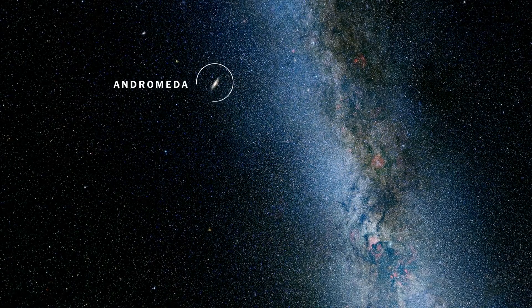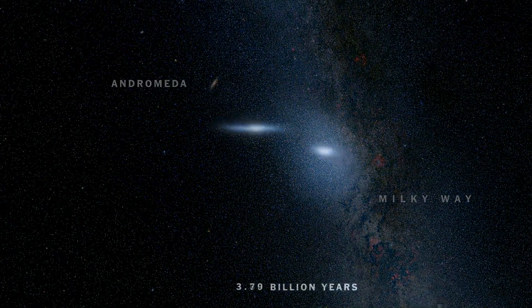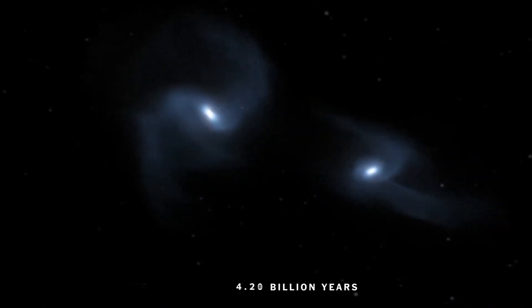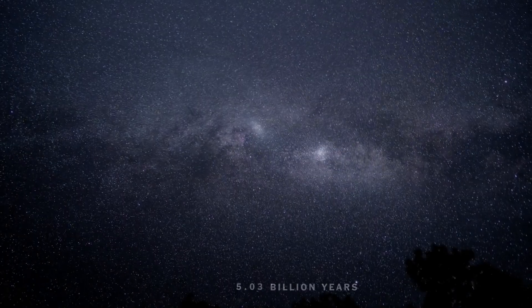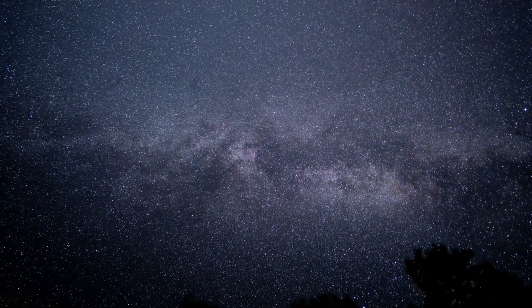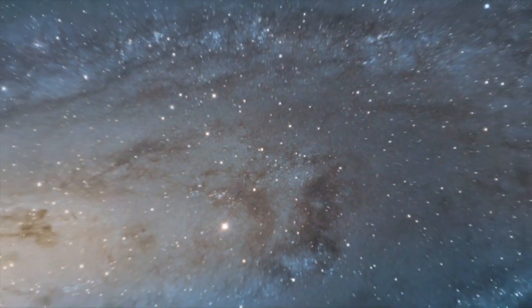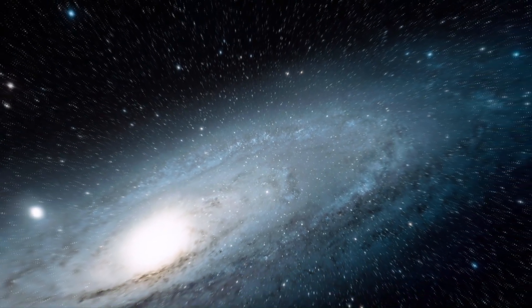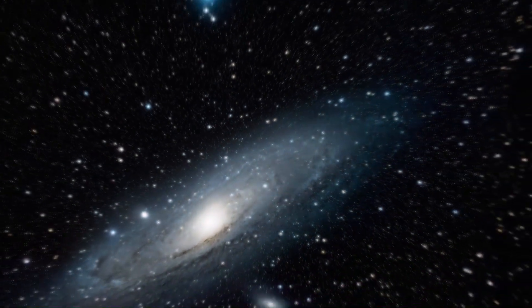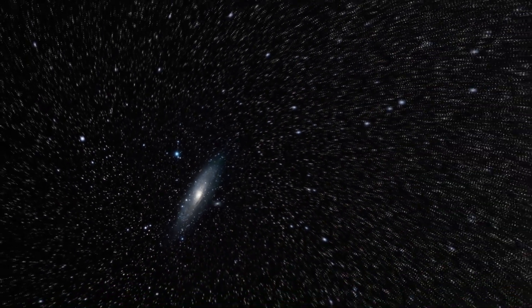The Andromeda Galaxy, also known as M31, is a majestic spiral of about 1 trillion stars and is located at a distance of 2.5 million light-years from the Milky Way. It is so close to us that it is visible to the naked eye at an angular separation of just over 1 degree to the west of HD 4727, which is a binary star in the constellation of Andromeda.